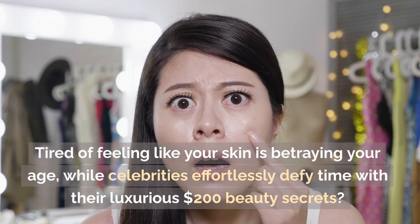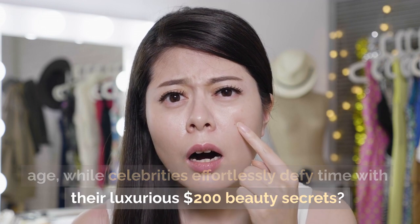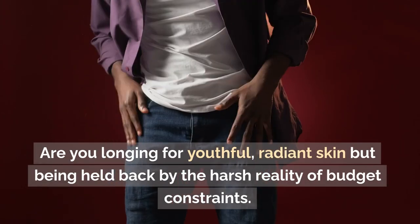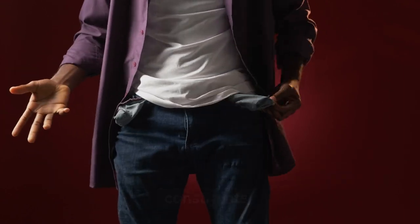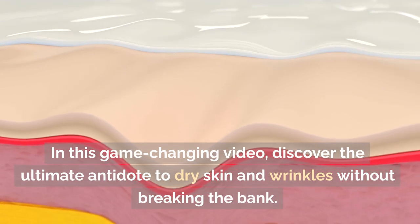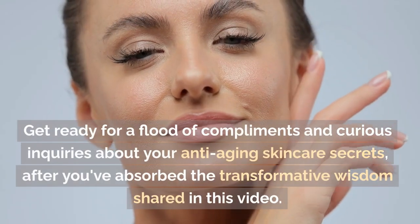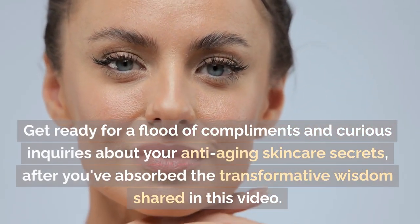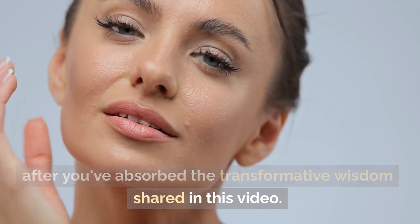Tired of feeling like your skin is betraying your age while celebrities effortlessly defy time with their luxurious $200 beauty secrets? Are you longing for youthful, radiant skin but being held back by the harsh reality of budget constraints? Well, worry no more. In this game-changing video, discover the ultimate antidote to dry skin and wrinkles without breaking the bank. Get ready for a flood of compliments and curious inquiries about your anti-aging skincare secrets after you've absorbed the transformative wisdom shared in this video. Let's get started.